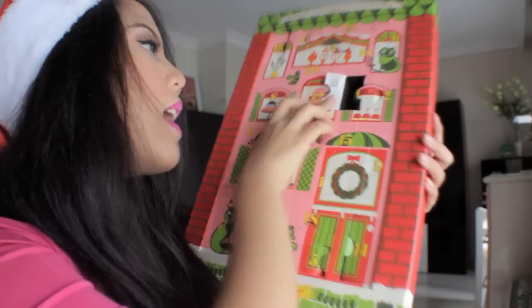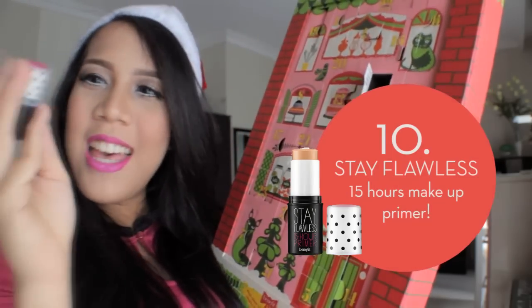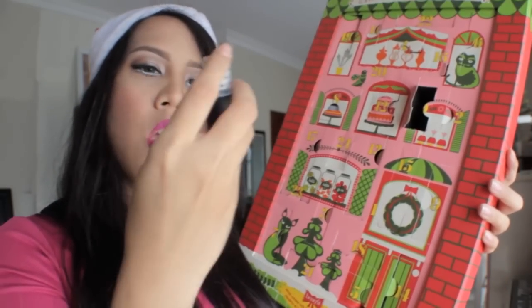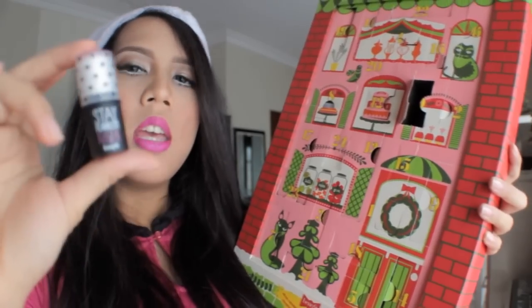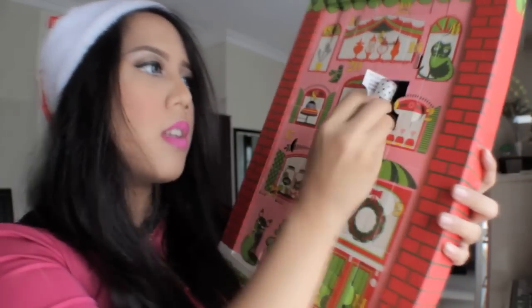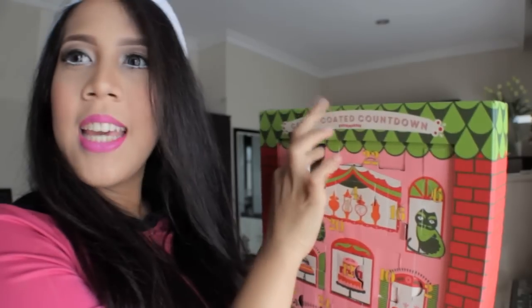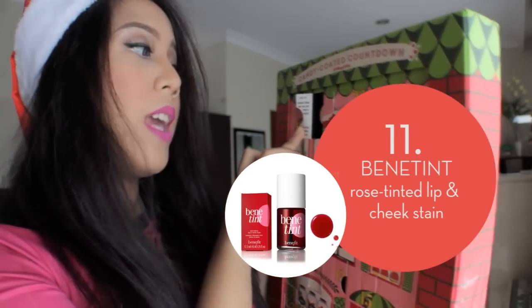Number ten: Stay Flawless! It's a 15-hour primer. They said this product is really good — it will make your makeup last longer, stay longer. Number eleven: I got Benetint! 'Sexiest flush you can get from the bottle.' Cool!